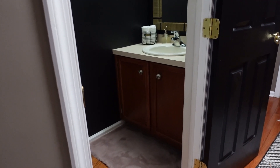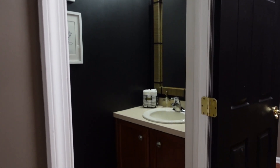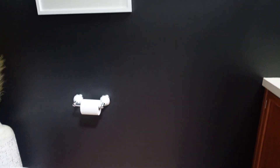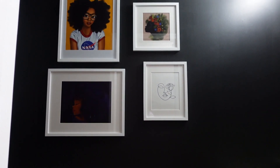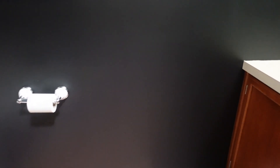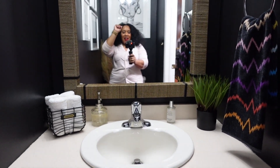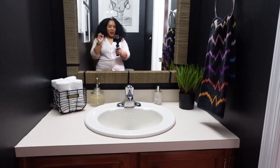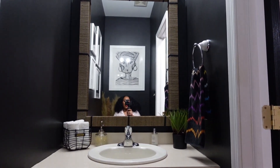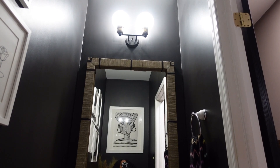Okay guys, so this is the door to my bathroom. Stepping in, the first thing you see is this wall. We're going to come in the bathroom and I'm going to talk to you guys about what's in here. If you're sitting on the toilet seat, this is my view.